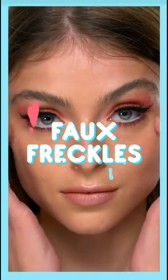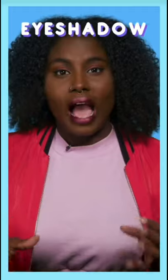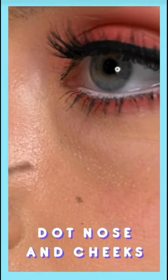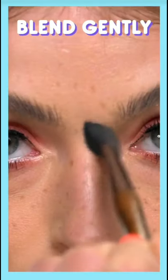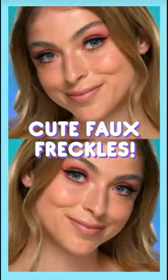Dream of having cute freckles? Dip a tiny brush in water and pick an eyeshadow a few shades darker than your natural skin tone. Dot freckles lightly on your nose and cheeks, then blend gently for a natural look. You've got awesome faux freckles.